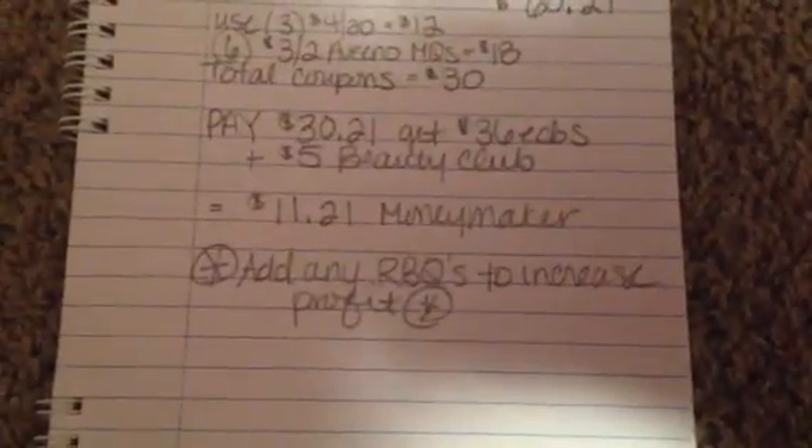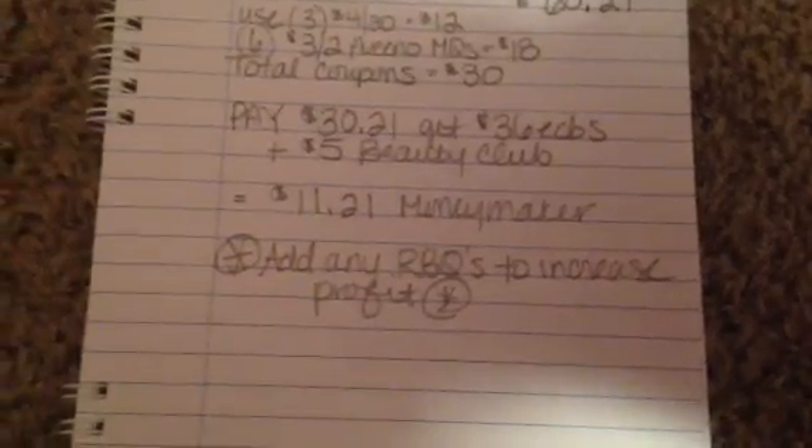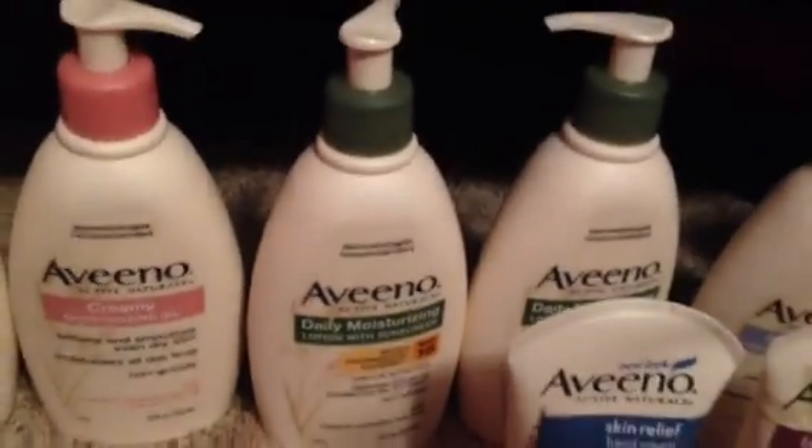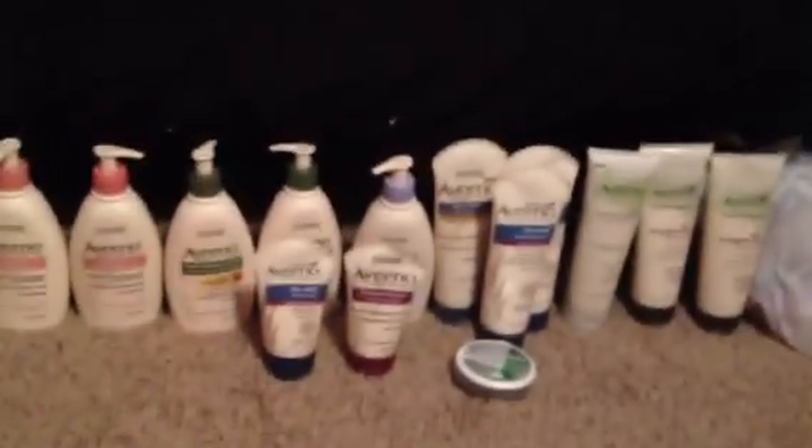If you were lucky enough to get any of those Aveeno Redbox coupons, that'll definitely increase your profit. To have Aveeno as a moneymaker — these daily moisturizing with sunscreen — these are like retail $14 and change. That's crazy. Fantastic deal on the Aveeno.